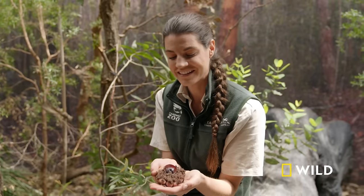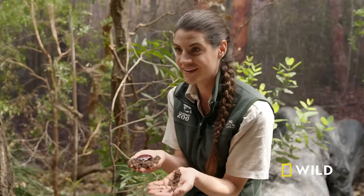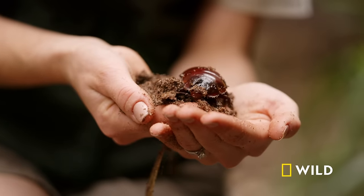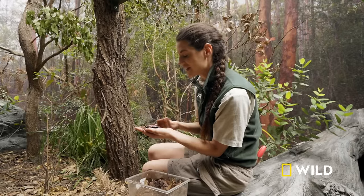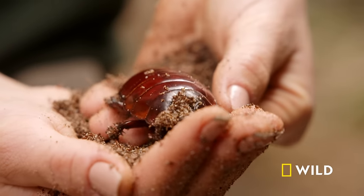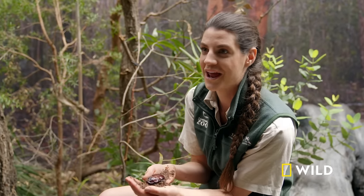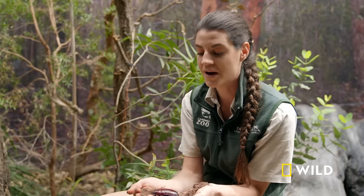They are the heaviest cockroach in the world, and they come from Australia. There are about 4,600 species of cockroach, and this is the heaviest. These guys can weigh up to 30 grams. When you think about the cockroach you might have in your house — American and German cockroaches — those guys weigh about 0.06 of a gram, 500 times less. These guys are much, much heavier.